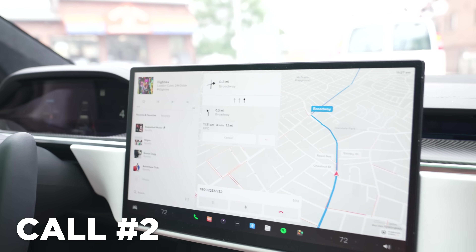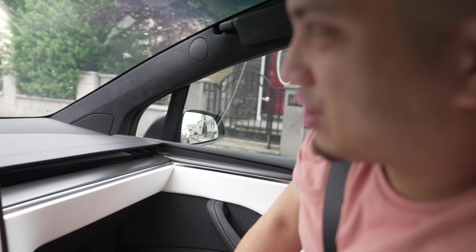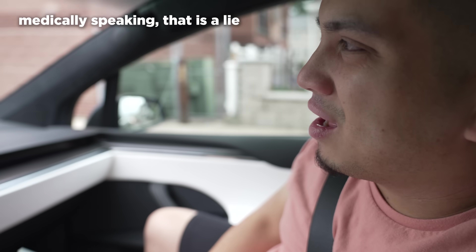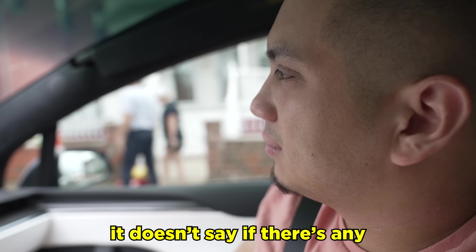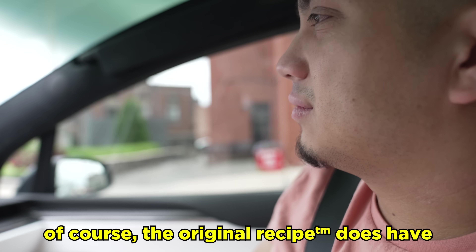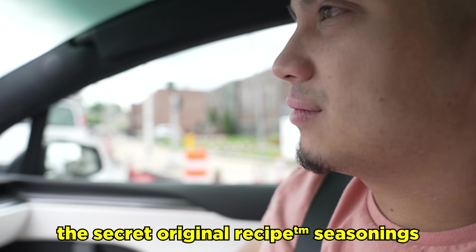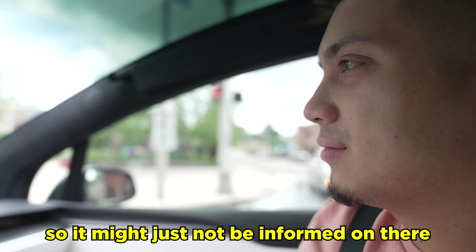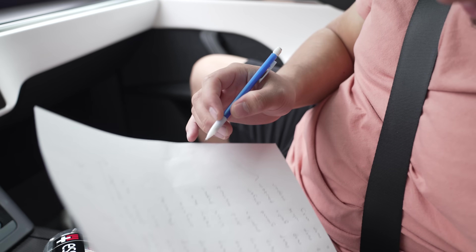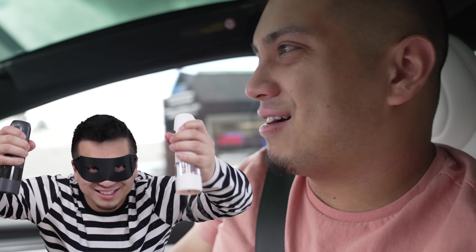Thank you for calling KFC. I had a quick question — is there any mustard seed in the original chicken sandwich? I'm just allergic to it. It doesn't say if there's any mustard powder or seed in there. The original recipe does have the secret original recipe seasoning, so it might just not be listed. It definitely has salt and pepper, though. Yeah, it's definitely got salt and pepper in it. I'm going to be perfectly honest with you — I'm just trying to steal the recipe right now.